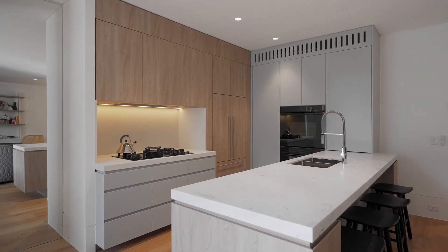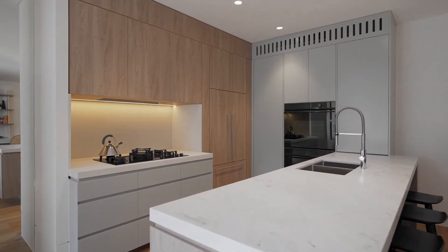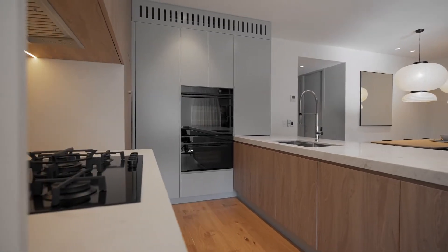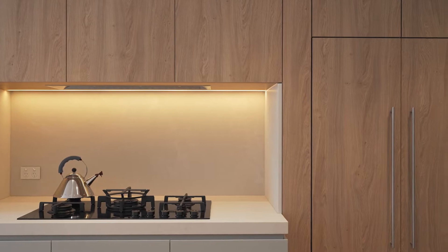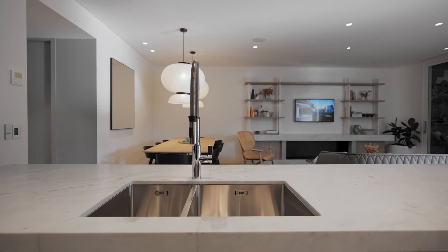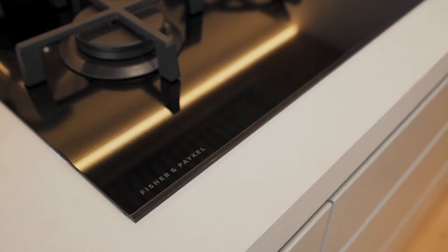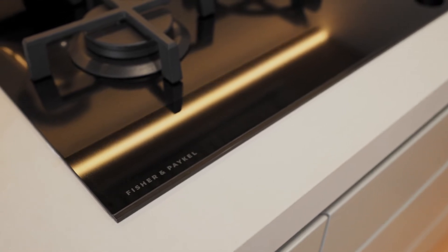High-end kitchens are integrated within inviting open plan layouts, designed for generous entertaining and everyday life. The kitchens are impressively large and functional, with bench tops and islands crafted from beautiful Caesar stone — with an option to upgrade to marble. Fisher and Paykel appliances and push-catch joinery bring these kitchens to another level.